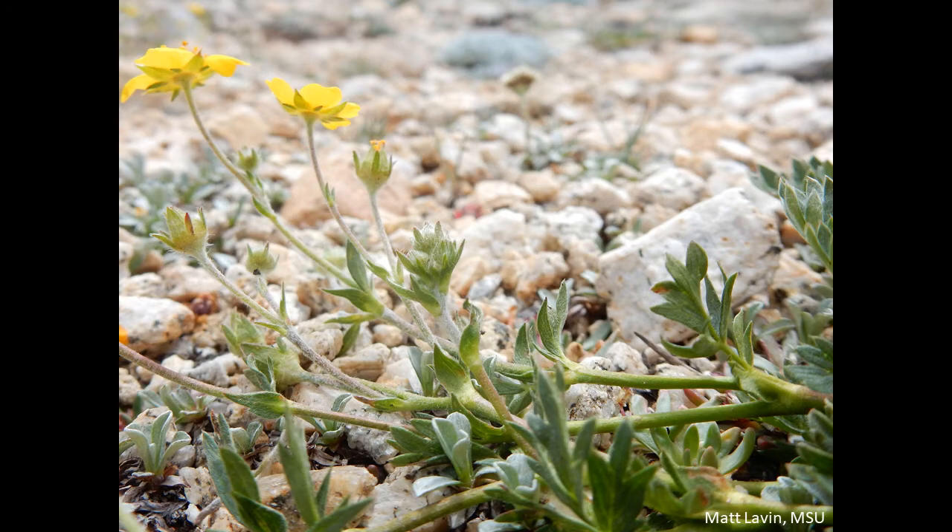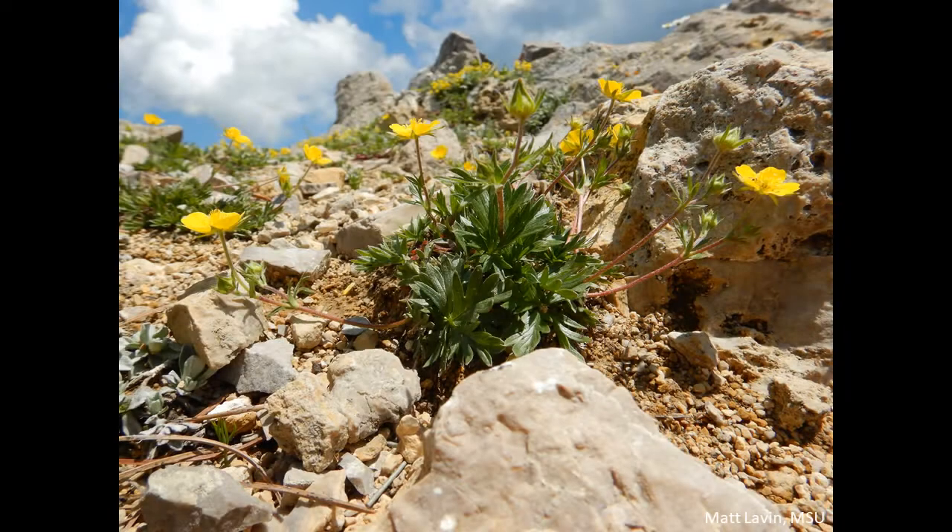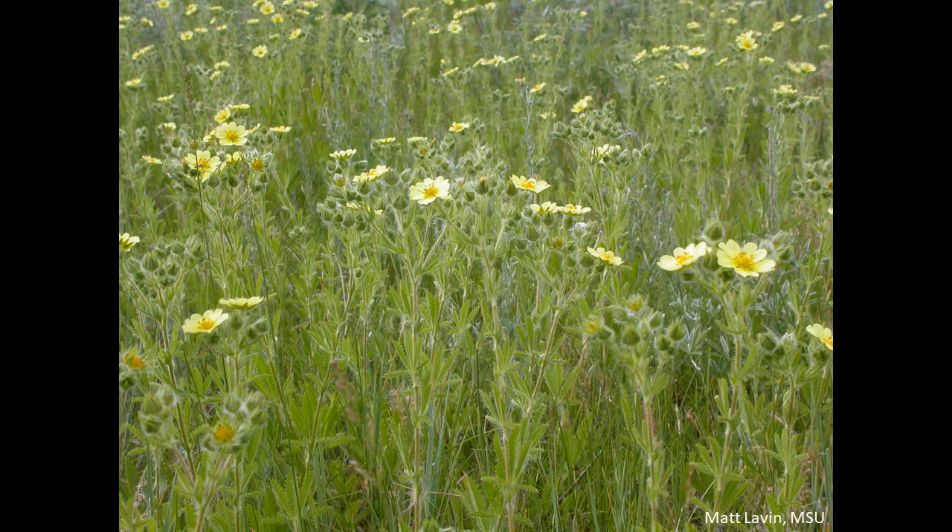Distinguishing between cinquefoils can be tricky, but there are some key characteristics to look for. Sulfur cinquefoil, our Montana noxious weed, has a unique combination of characteristics among cinquefoils in Montana, so check to see that your plant has all of them.